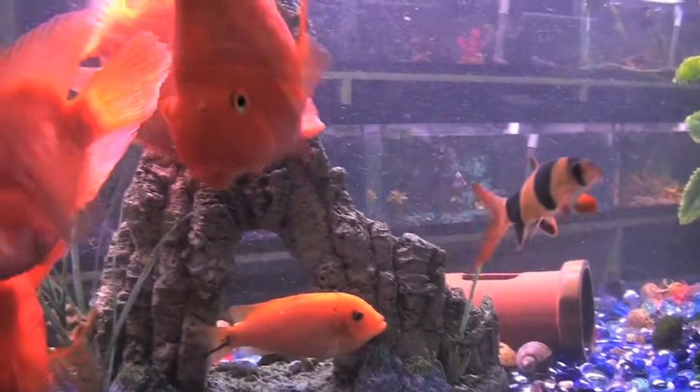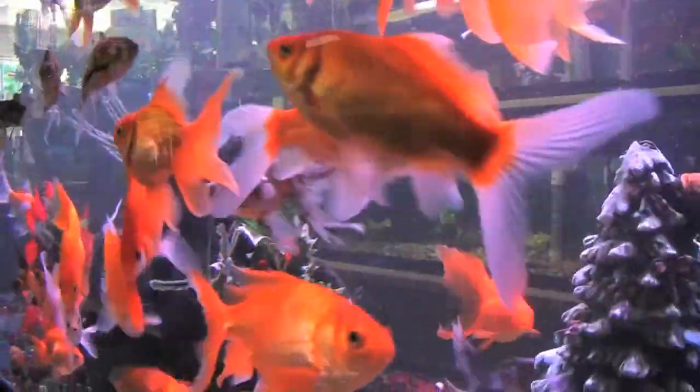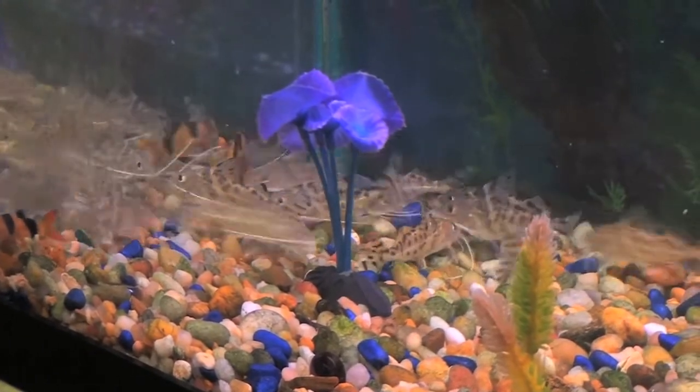Hi, I'm Jeannie, and this is our freshwater fish department, our aquariums and aquarium supplies. As you can see, we have a wide variety of freshwater fish — community fish as well as cichlids. We also have a wide variety of aquariums, supplies, ornaments, food — everything you need for a complete and happy aquarium setup.